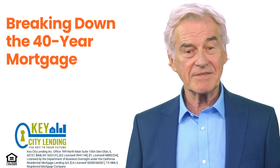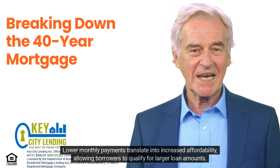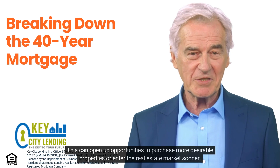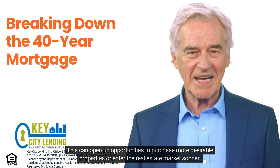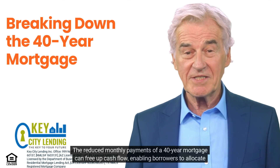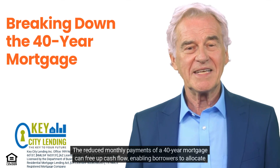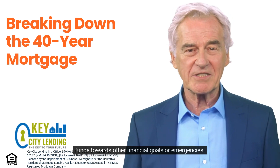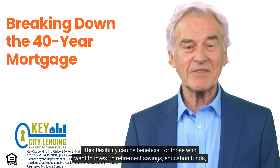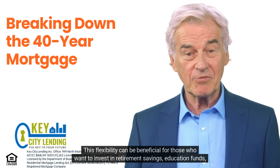Increased affordability. Lower monthly payments translate into increased affordability, allowing borrowers to qualify for larger loan amounts. This can open up opportunities to purchase more desirable properties or enter the real estate market sooner. Improved cash flow. The reduced monthly payments of a 40-year mortgage can free up cash flow, enabling borrowers to allocate funds towards other financial goals or emergencies. This flexibility can be beneficial for those who want to invest in retirement savings, education funds, or other investments.